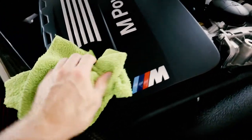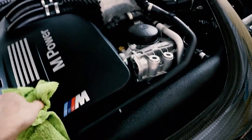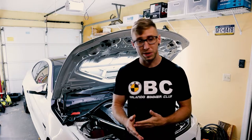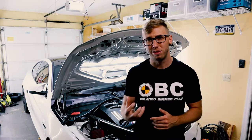They say as a check to make sure it is the PCV valve, you undo the oil cap on top of the engine — it relieves some of the pressure — and if the sound goes away, it's the PCV valve. As you can hear, that did it. I looked around on the forums and found a ton of people with the same issue.